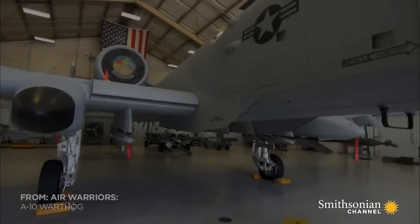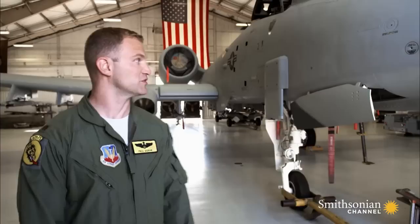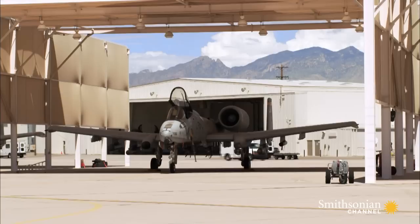When Marines and Army troops are overwhelmed by the enemy, they want just one aircraft: the A-10. What we got here is the A-10 Thunderbolt II, more commonly known as the Warthog, or just the Hog by those who fly it. It's the ultimate gold standard for close air support.